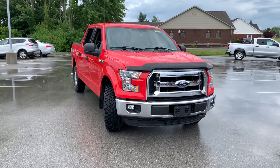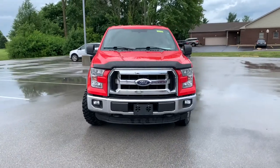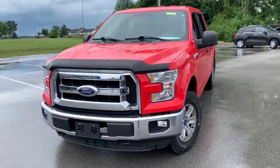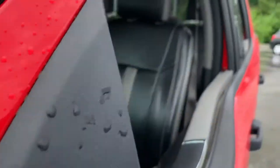Your next car could be the 2015 Ford F-150. This vehicle still has fewer than 90,000 miles on the clock, so it won't last long. Enjoy a new level of ease and confidence, whether at work or play, when you're in this F-150.